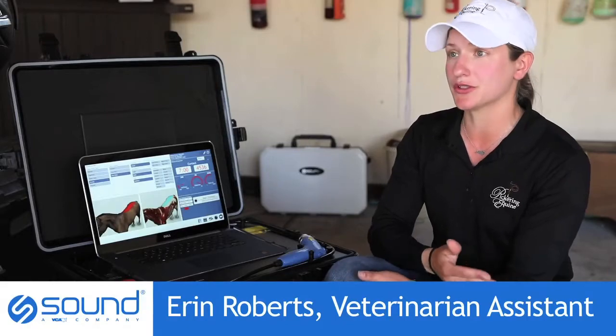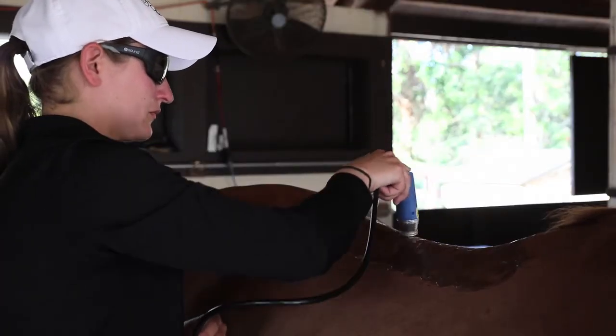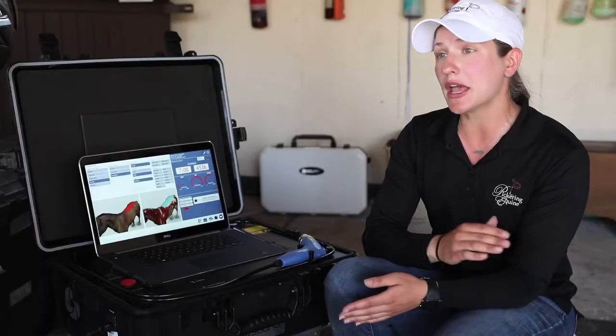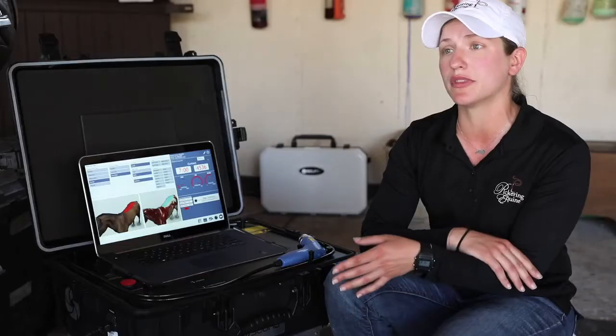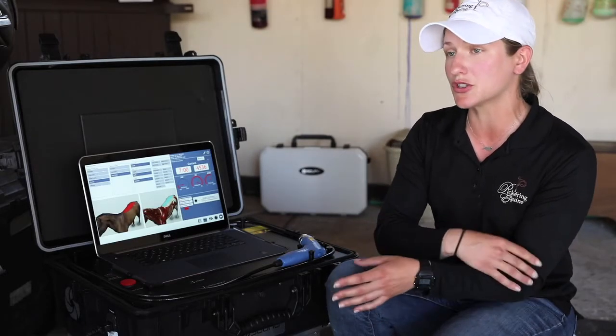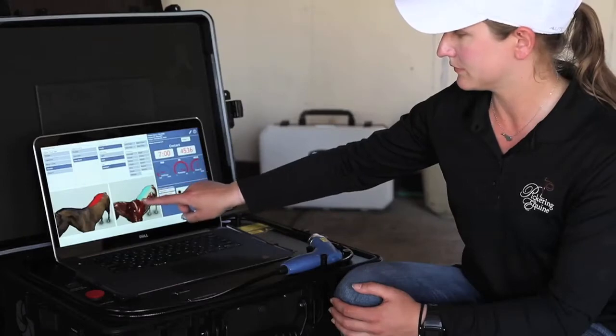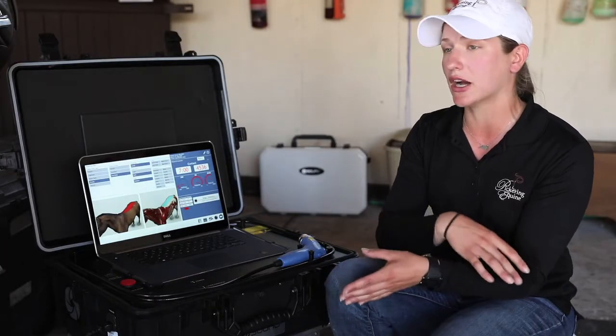When Dr. Batchelor tells me what horse to treat and where to treat, I can easily go through the software and pick out the exact area, and it pulls up the protocols automatically for that area. It also gives you a diagram and shows you where the actual treatment is taking place and how to do so.